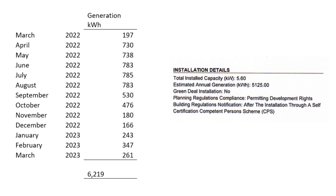So I can now tell you that the actual annual generation I got in my first year was 6,219 kilowatt hours. That's a lot more than the 5,125 that was estimated on the MCS calculation — about a thousand kilowatt hours more than was estimated. So I'm very happy about that.